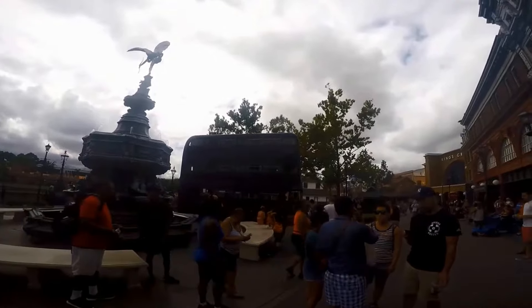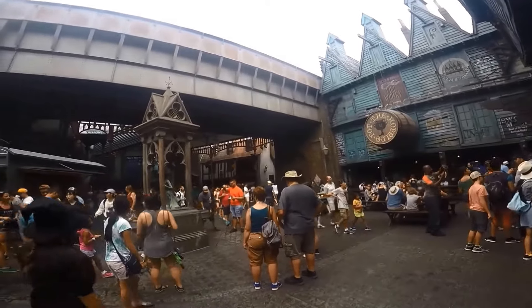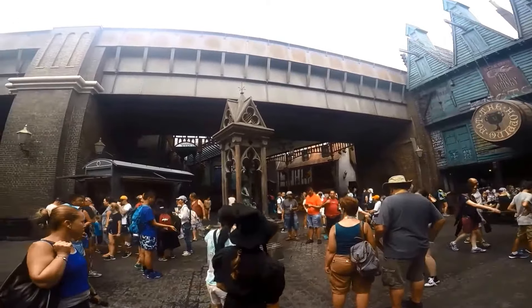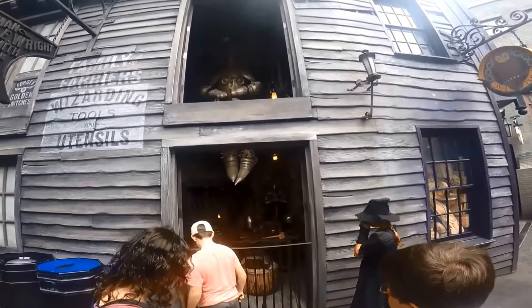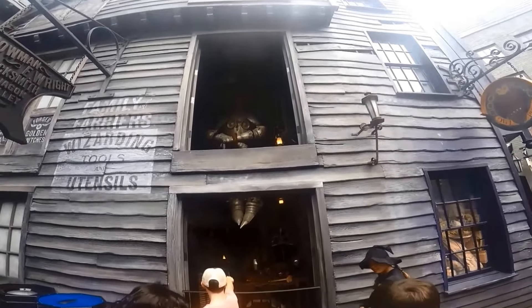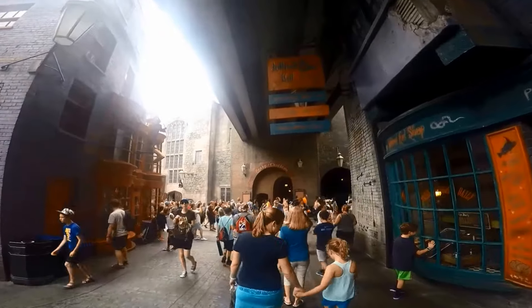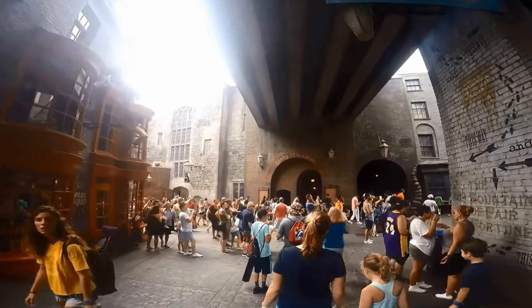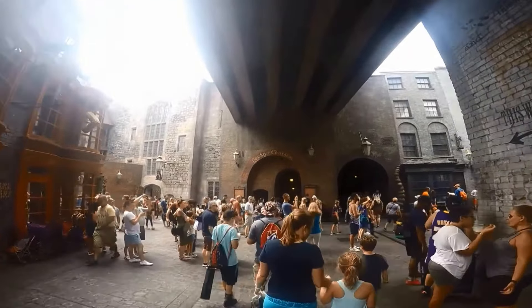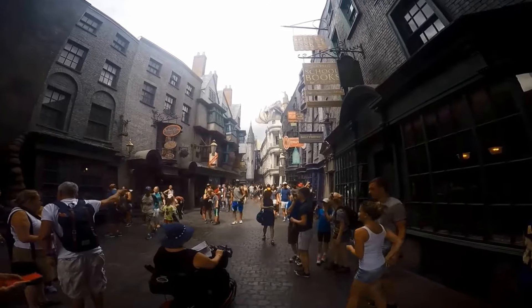Tip 13: When you're in Diagon Alley, make sure to go to Ollivander's show before buying a wand. After the show they'll lead you into the wand shop where you can buy one. There are so many wands to choose from and it might take a while. If you're choosing between an interactive or a plain wand, save yourself five dollars — the interactive part does not work that well, but that's up to you. The wands come in a nice box with a map.